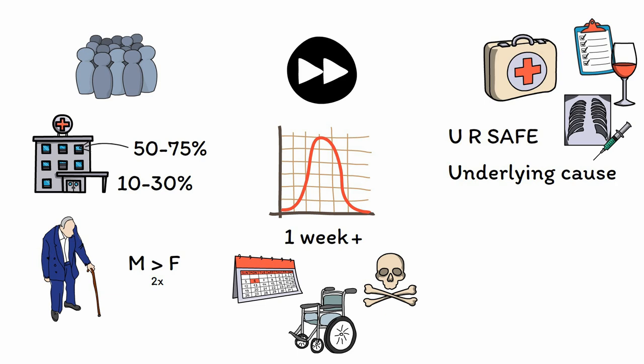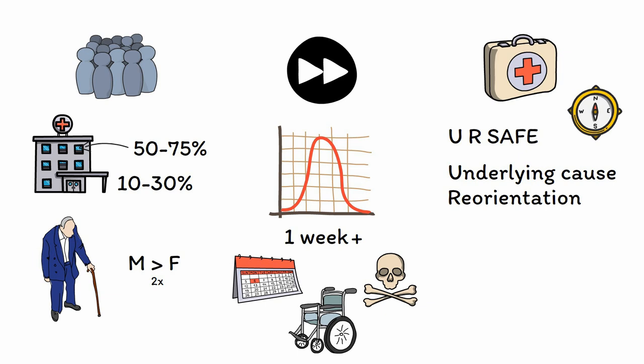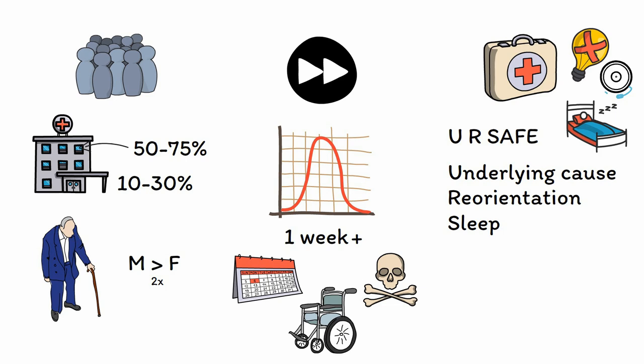R is for reorientation. Gently orienting the patient when they become confused, such as by reminding them of where they are or why they're in the hospital, can be helpful as long as it is not done excessively or in a way that provokes agitation. S is for sleep. The disturbed sleep-wake cycle seen in delirium may itself hinder immune system function and the body's overall ability to heal. For that reason, efforts to promote healthy sleep patterns, such as turning off the lights at night and minimizing unnecessary beeping, alarms, and other disruptive noises, can help to promote recovery.